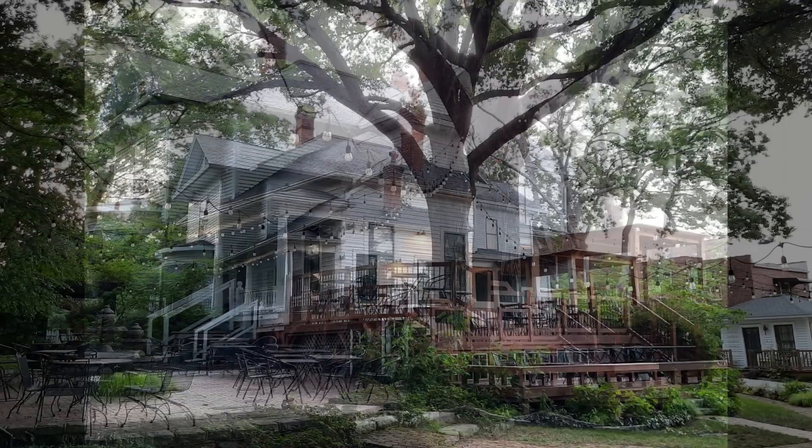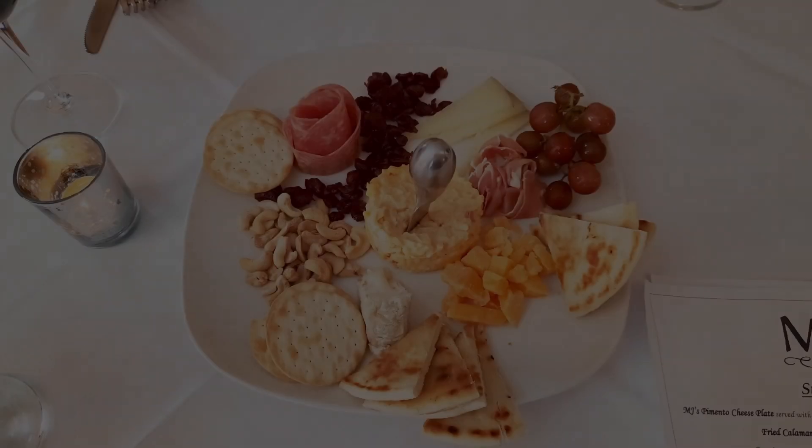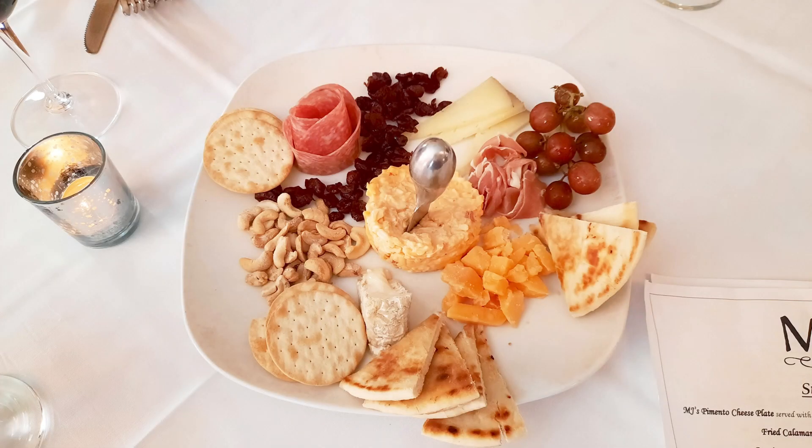The backyard, back porch, and patio. We had dinner the first night at MJ's. This pimento cheese plate appetizer was outstanding.